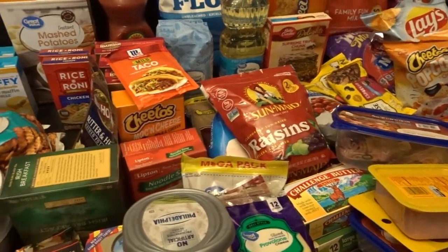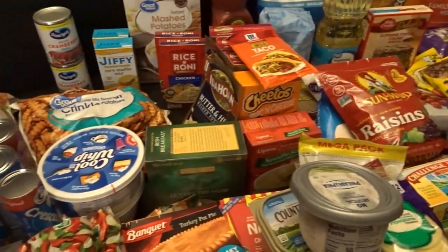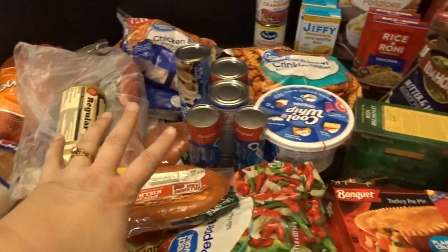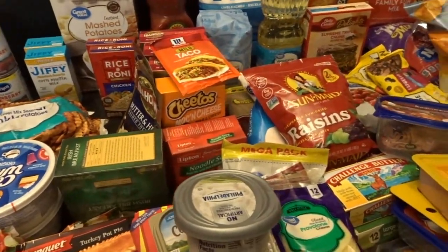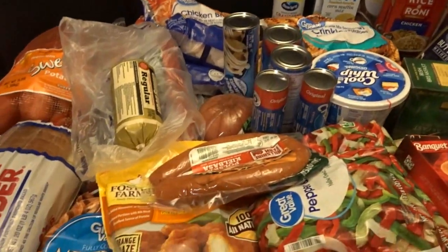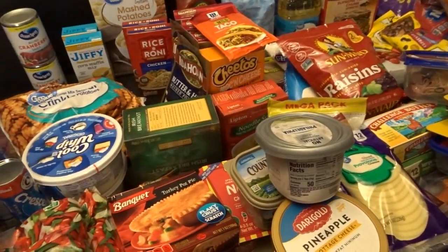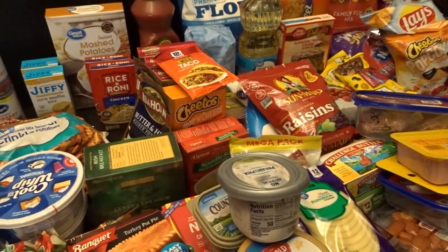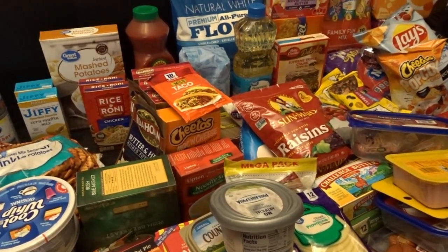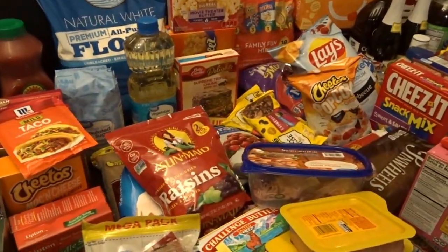We've been very busy with a lot of projects, but I definitely wanted to film my big pantry stock-up for the fall. This isn't my monthly grocery shopping trip — this is a big pantry stock-up as well as a little bit of freezer and fridge stuff from Walmart. I'll be doing another grocery shopping trip and sharing my meal plan around the first of November. I went to Walmart; I haven't been in a couple of months, so I really needed to stock up in preparation for the holiday season.